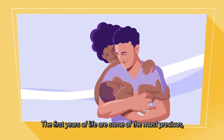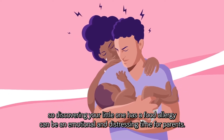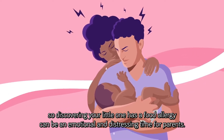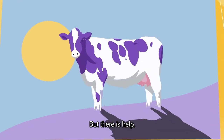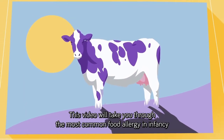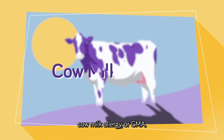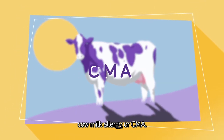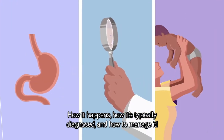The first years of life are some of the most precious, so discovering your little one has a food allergy can be an emotional and distressing time for parents. But there is help. This video will take you through the most common food allergy in infancy, cow milk allergy, or CMA, how it happens, how it's typically diagnosed, and how to manage it.